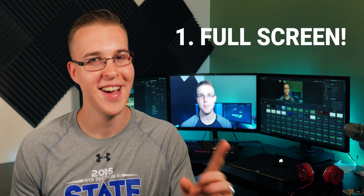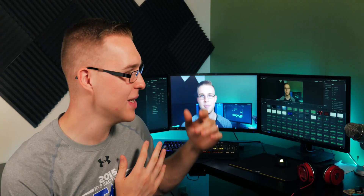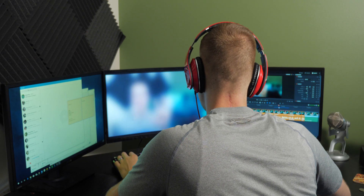Finally, at number one, we have full screen. I know it seems like a simple thing to put at number one, but it is the one thing I have literally been missing since I converted from Premiere Pro to DaVinci Resolve. I've never been able to have a full screen monitor — just the image — while still having multiple angles, other features, and timelines all there. We're finally able to have full screen.